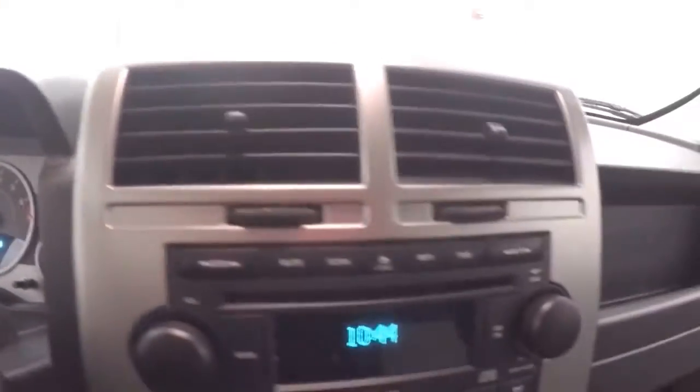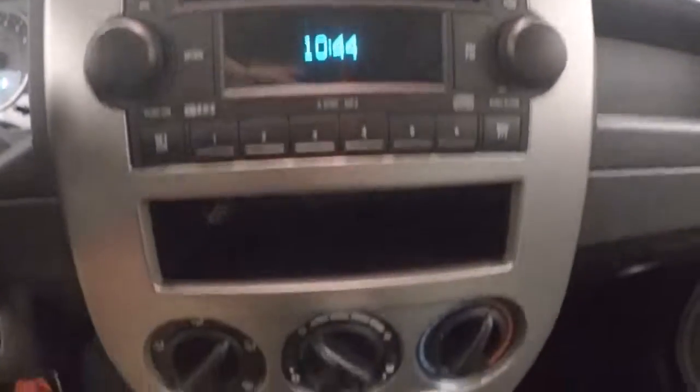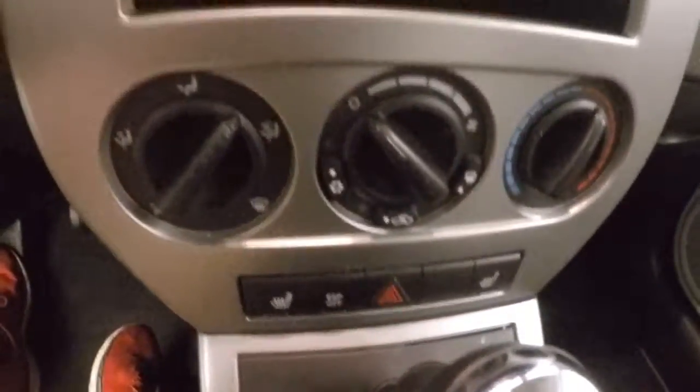New controls on the door, manual seats. Fires right up, cruise control on the stock right here. The stereo, climate control, heated seats.